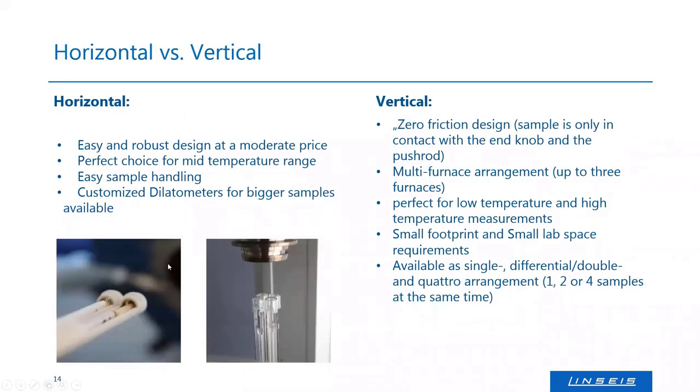The vertical setup has less friction than the horizontal version because the sample stands on the push rod and contacts only the end plate, whereas in a horizontal version the sample contacts the full rod. However, sample handling in a horizontal version is slightly easier than in a vertical one.